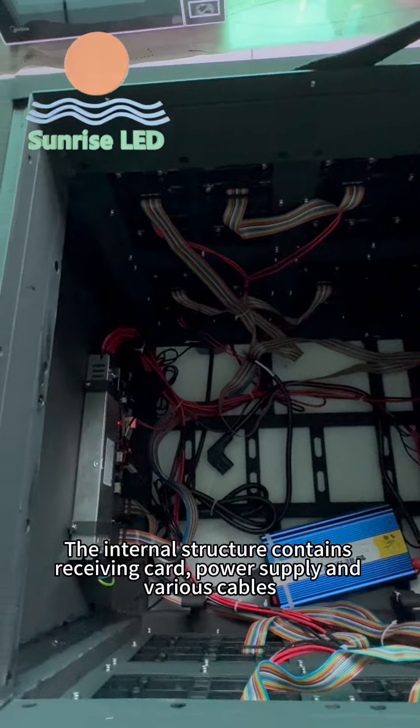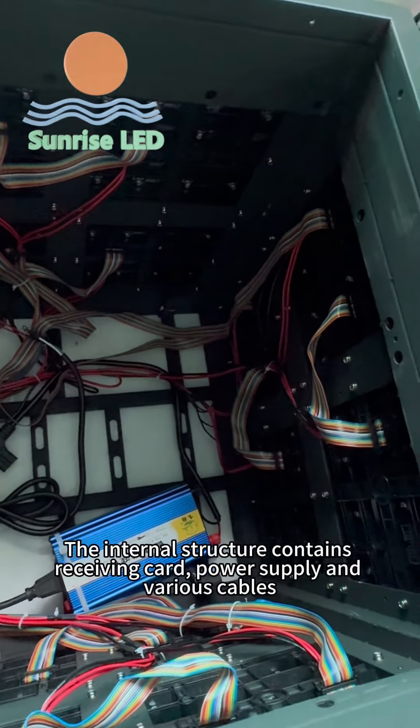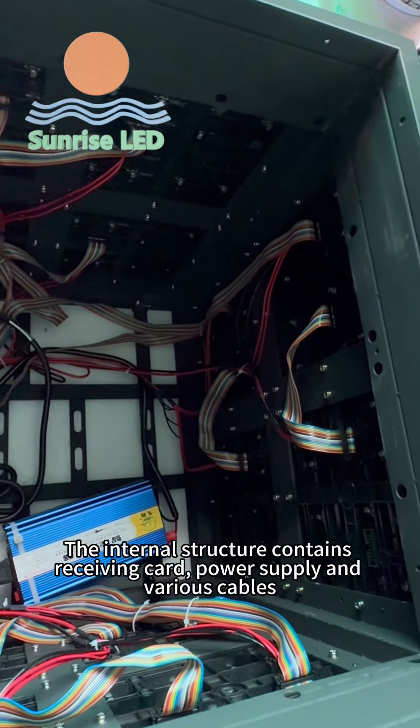The internal structure contains the receiving card, power supply, and various cables.